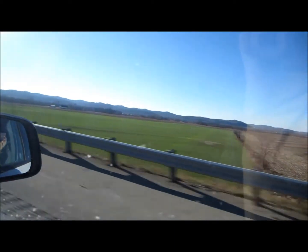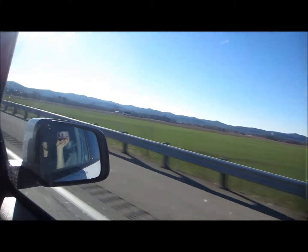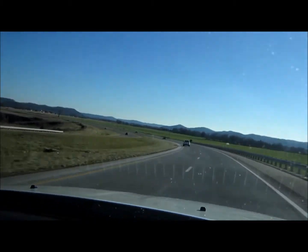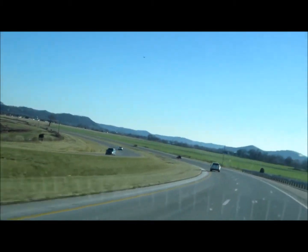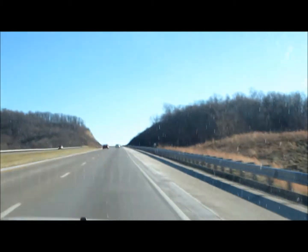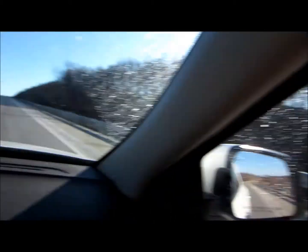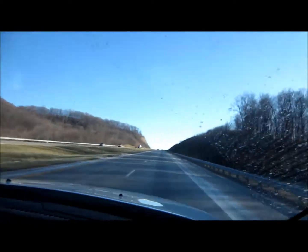Look how green that grass is! Oh these foothills — I'm so excited for the foothills! We are into the foothills now. These are foothills, but you can't really tell what we're going on. Even though it's going to be a long adventure, that's to be expected. Foothills!